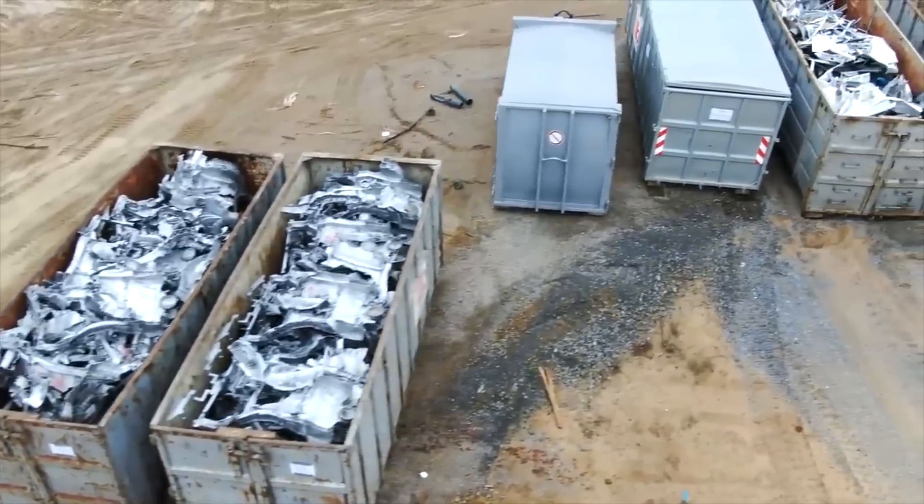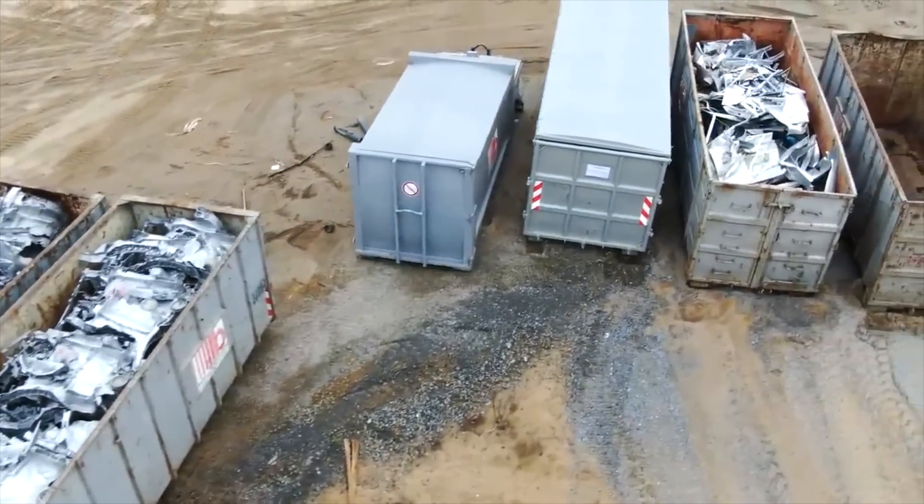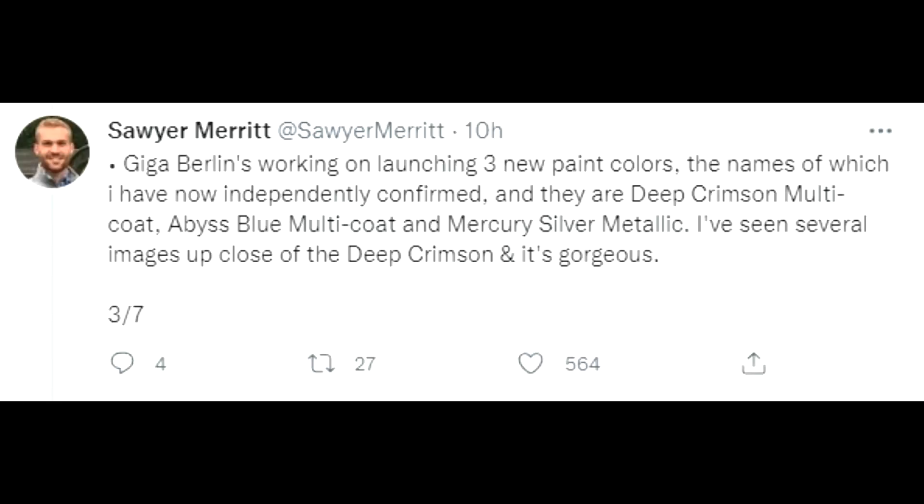Mr. Woitke, the minister president of Brandenburg, stated that at the beginning of January he expects the final permit to come. So Giga Berlin is working on launching three new paint colors. That is something we knew already, but it's proven again: the blue multi-coat is coming, the mercury silver metallic, and the deep crimson one, which he says is looking good.